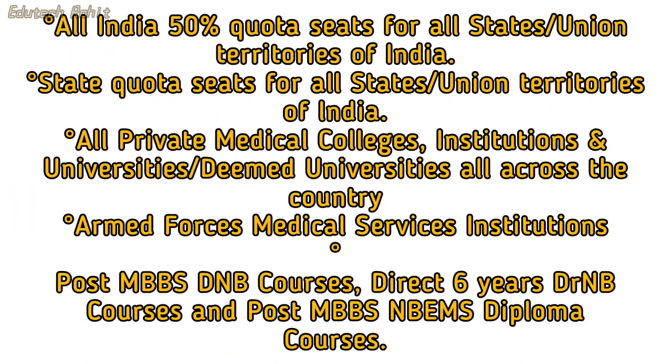All India 50% quota seats for all states or union territories of India. State quota seats for all states or union territories. All private medical colleges, institutions, universities, and deemed universities across the country. Armed Forces Medical Service Institutions. Post MBBS DNB courses, Direct 6-year DRNB courses, and Post MBBS NBEMS Diploma courses.